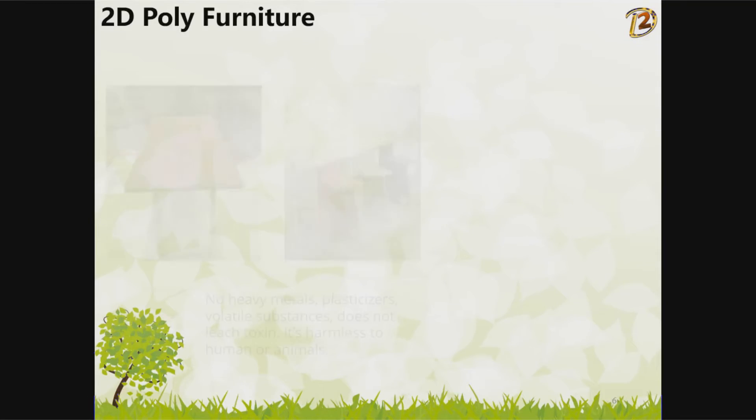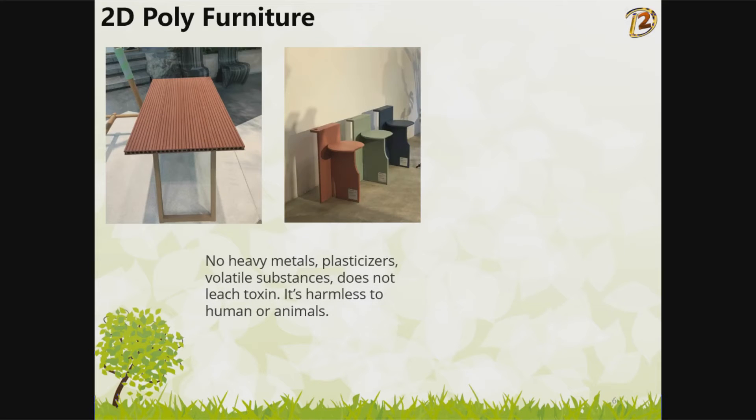2D Poly Furniture contains no heavy metals, plasticizers, or volatile substances, and does not leach toxins. It is harmless to humans and animals.